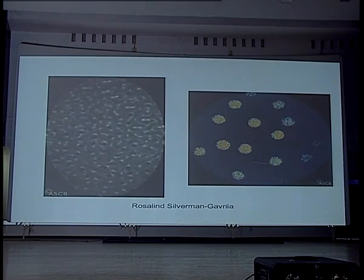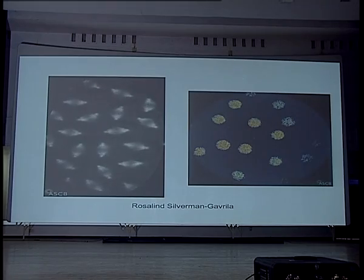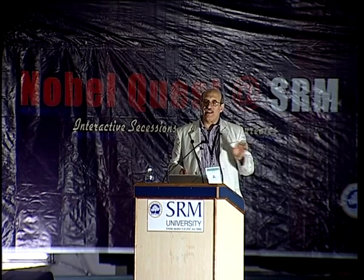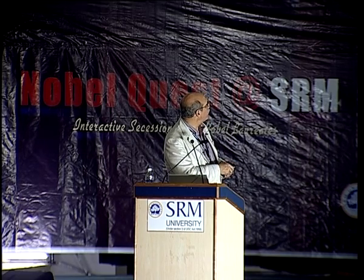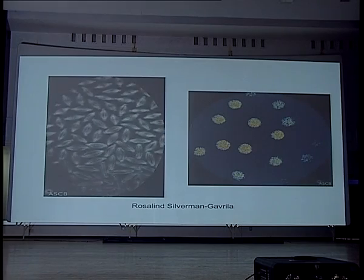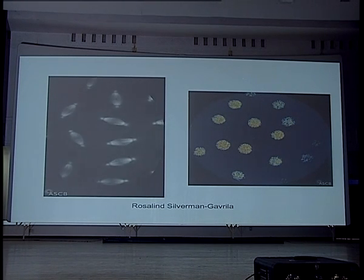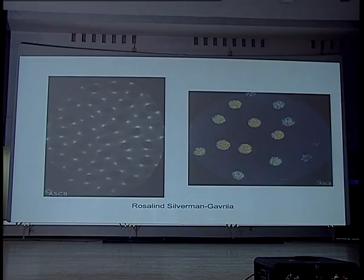On the right is another movie she made with false color — not different types of fluorescent protein, this is all GFP. She's falsely colored the image so that if there's a lot of GFP it appears red, then orange, yellow, green, blue — with the least amount shown as blue, and black for nothing at all. The color implies the amount of material present.